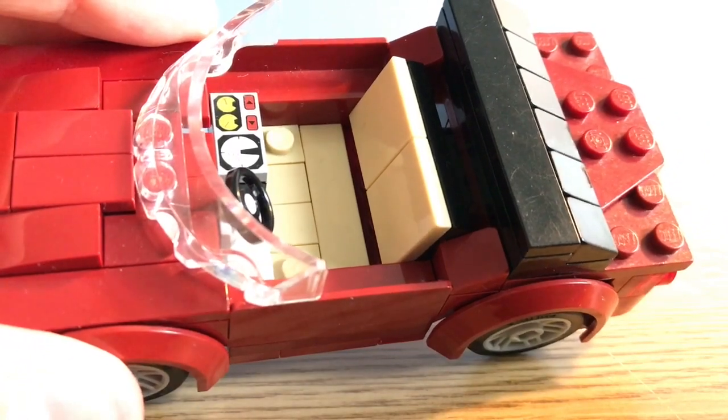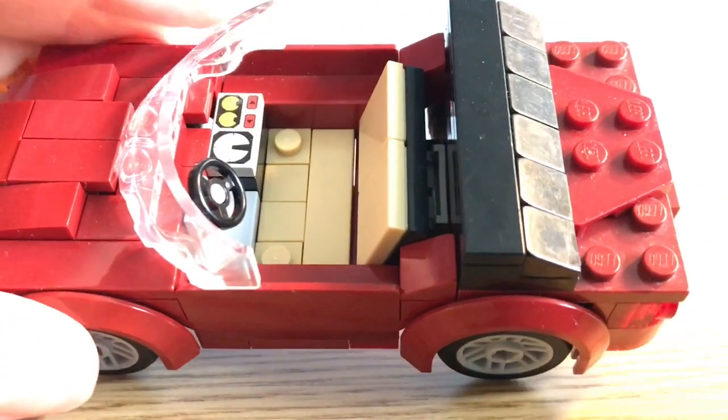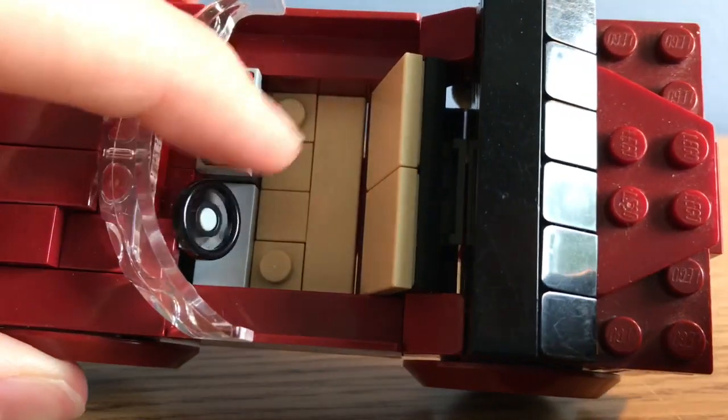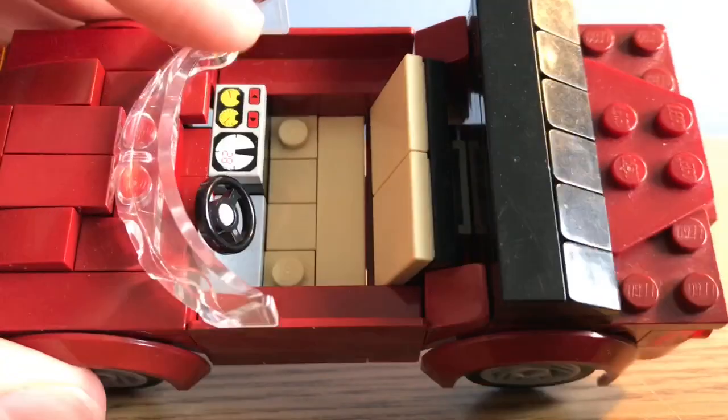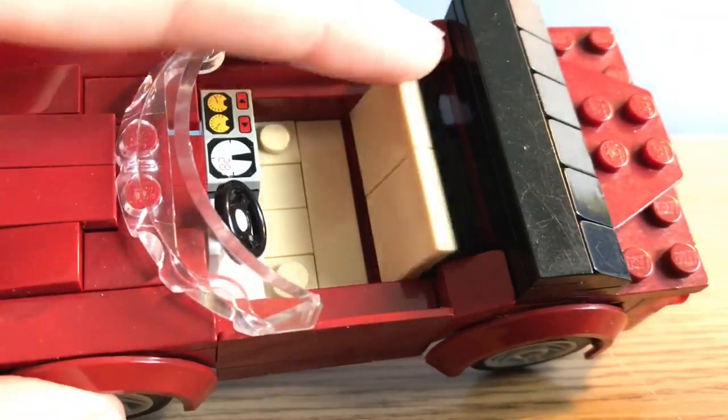I really like that combination compressed between those two colors. I just put in a little GPS or stereo thing, and a steering wheel of course.